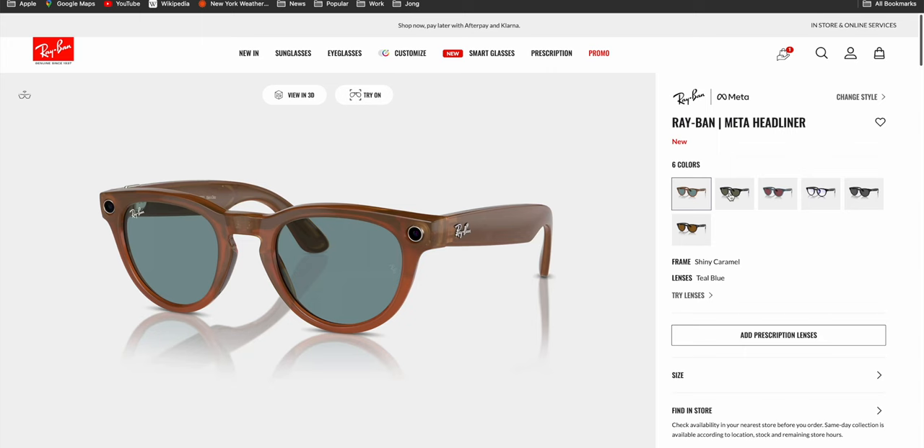Ray-Ban has been rocking Wayfarers for decades because of that classic design, and the smart glasses feature does not veer away too much from that design. Perhaps the stems are a little bit thicker because of the internal gadgetry, but all in all, these are pretty much the same cut and style as your traditional Wayfarers. There are a bunch of different colors for the frame as well as the lens. You can go on their website and check which color fits you the most. As for the lenses, there's the traditional non-polarized and traditional polarized lenses.